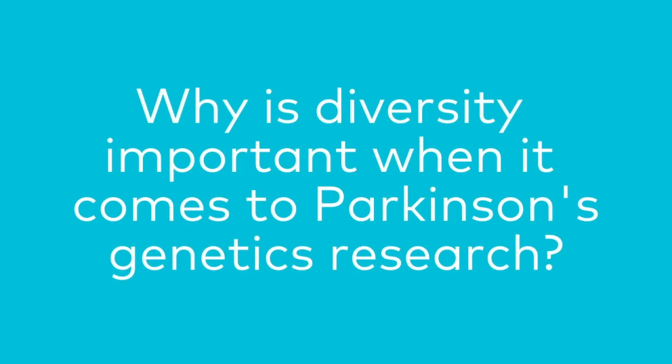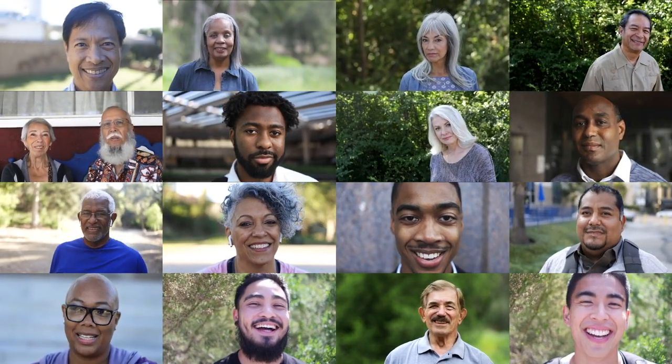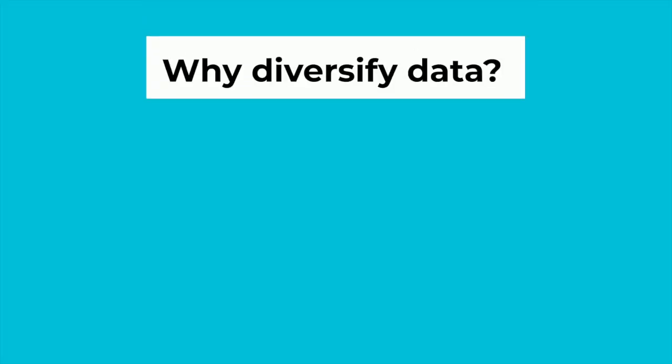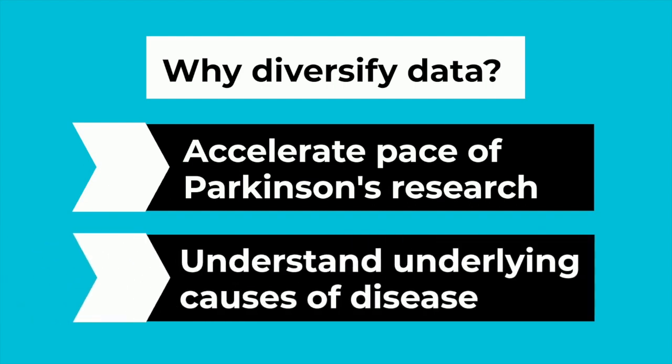Parkinson's research has long been static, because data have largely been based off of European ancestry populations. No two people with Parkinson's are identical, and that's why diversifying the data is so critical — it's going to help us accelerate our pace of research and really understand the underlying causes of the disease, which might not just be one pathway or one cause.